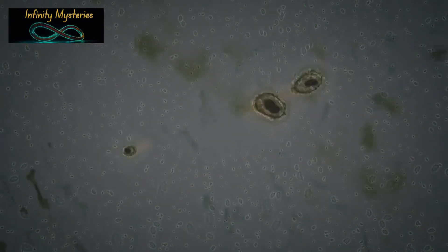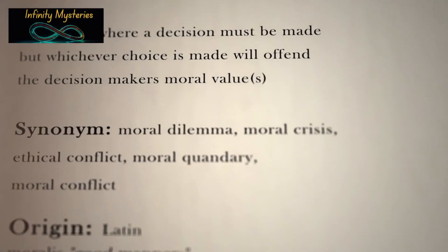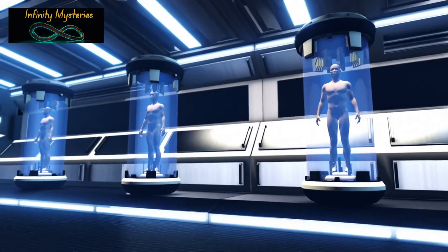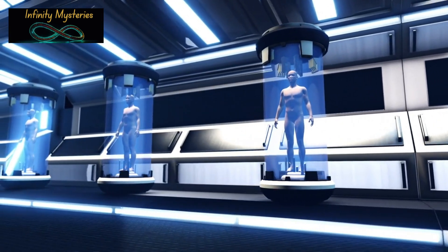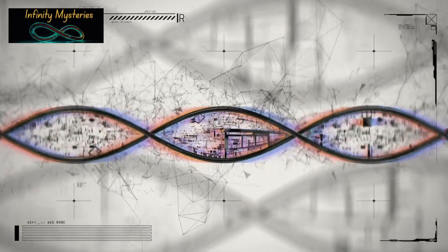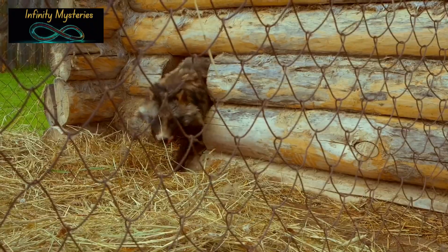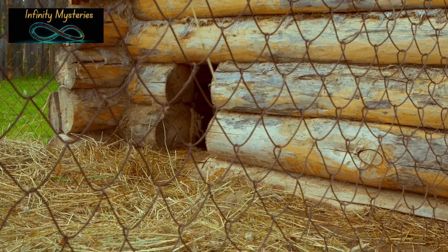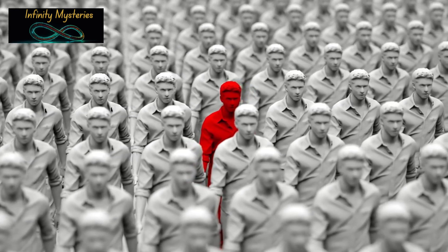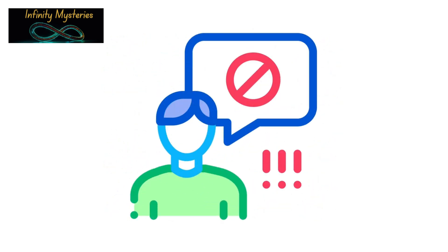Despite these advances, human cloning presents several significant challenges. Ethical concerns: the ethical implications of human cloning are immense, including the rights of clones, potential for exploitation, and the impact on individuality and identity. Technical difficulties: cloning processes are still highly inefficient and fraught with challenges — many animal clones have suffered from health problems, raising concerns about safety and viability. Legal and social implications: human cloning would require new laws and regulations, and could have profound social impacts, including changes in family structures and personal relationships.